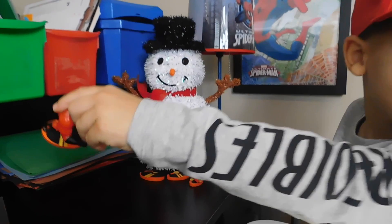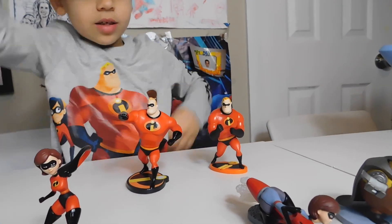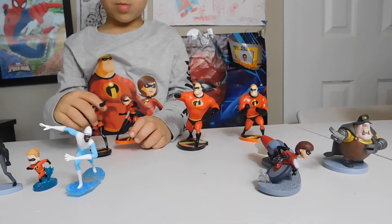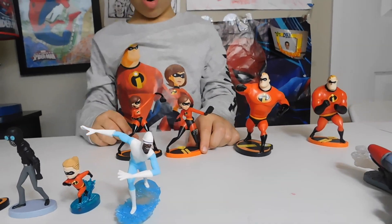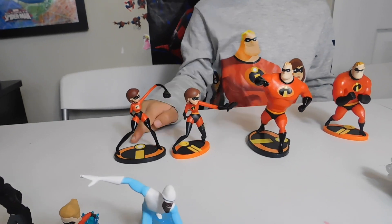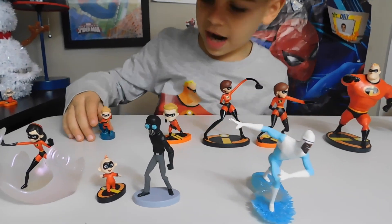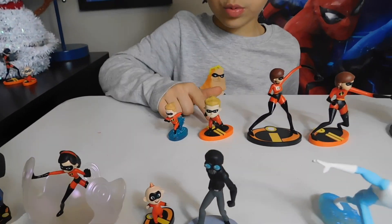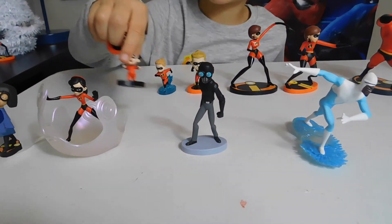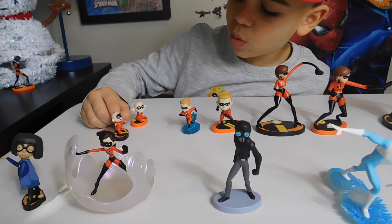Now look — they look a little different because this Mr. Incredible is like this but this one is like this. This one looks different because the logo is bigger. They're both running but this one is not running on water. Baby Jack-Jack — this one is sitting down and this one is walking, so they're not the same.